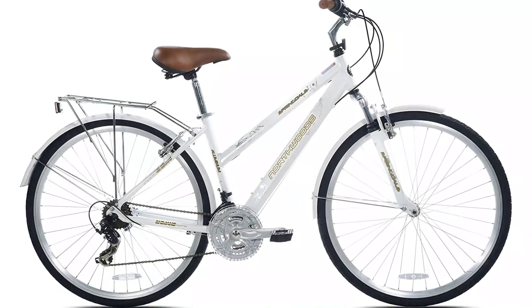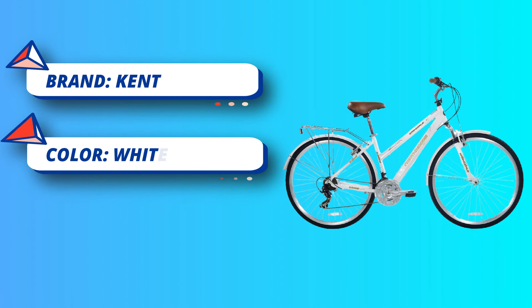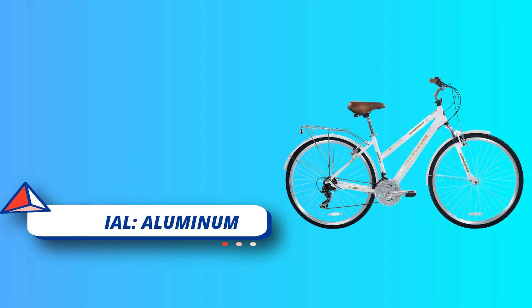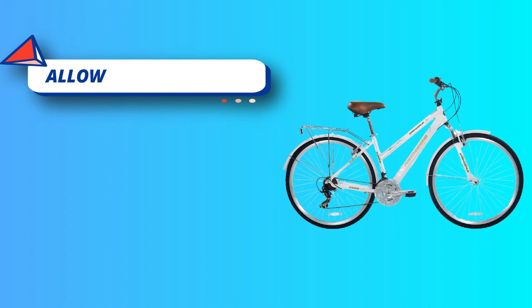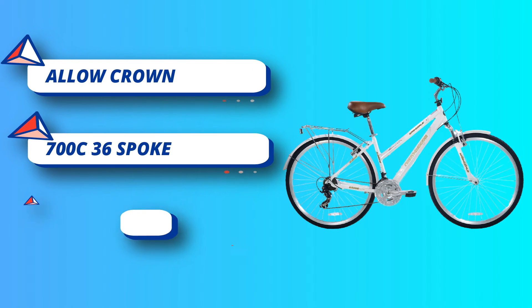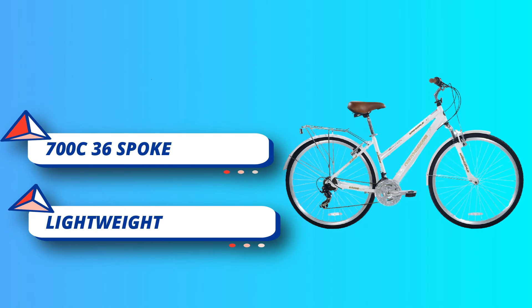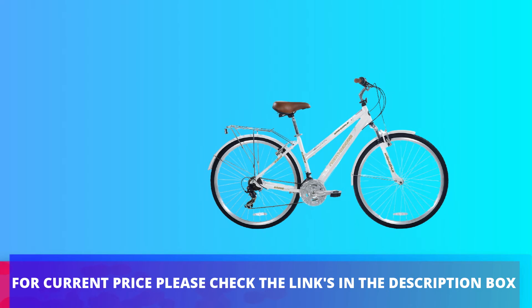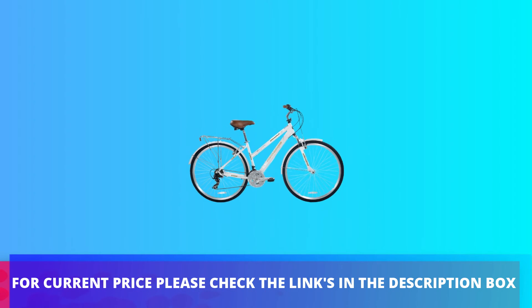Additional details include 36-spoke double wall alloy rims, an alloy quick-release seat clamp, a rear rack, and front and rear fenders. Available in men's and women's styles. Lightweight 6061 aluminum frame with 700c 36-spoke double wall alloy rims. For current price, please check the links in the description box.